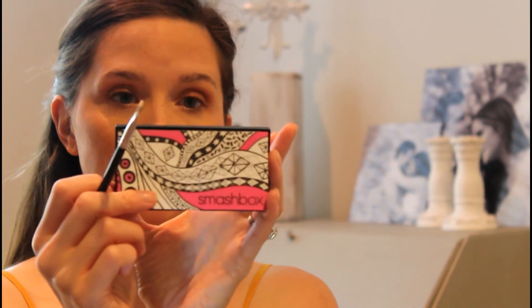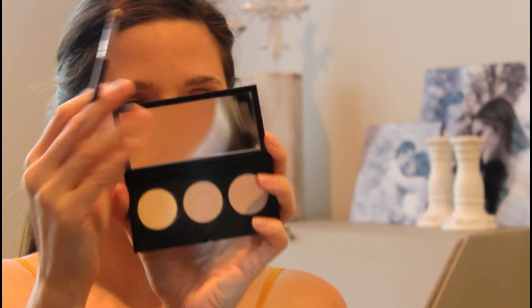Now I'm going to highlight my brow bone and my inner corner. I'm going to be using a small Morphe brush — it doesn't have a number, it looks like a spot concealer brush, but I like to use it as my highlighter brush. And I'm using my Smashbox 'Drawn In and Decked Out' palette, going in with Blow a Fuse Pearl — it's the first shade in the little trio. I'm just going to take it on my brow bone and my inner corner.